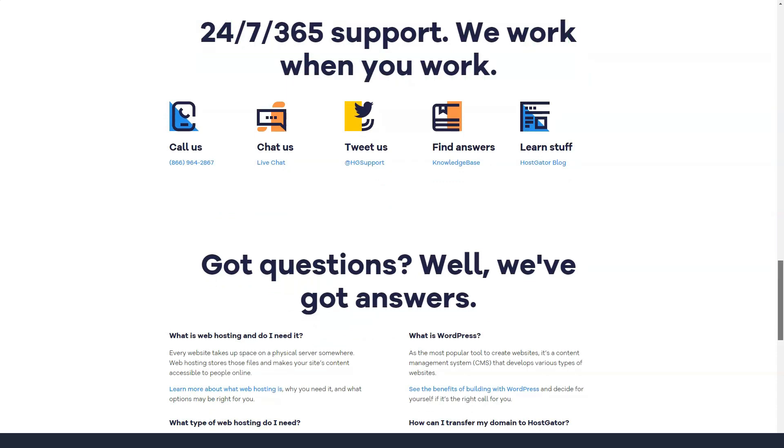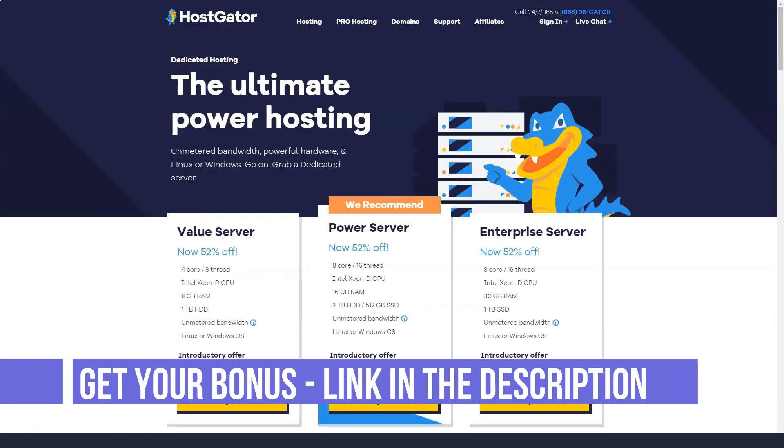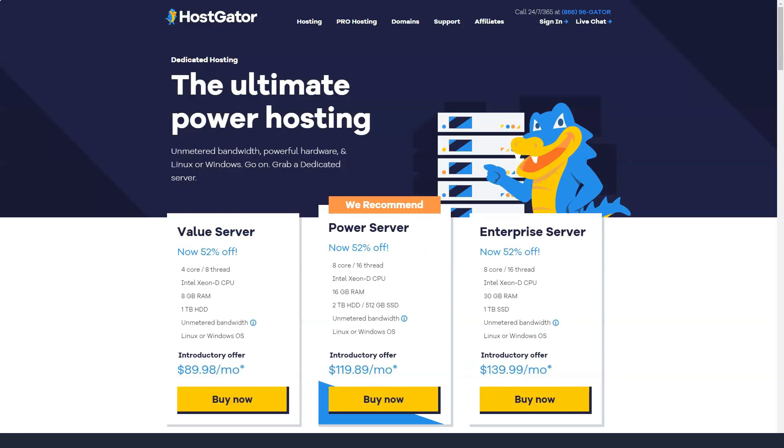Hostgator is definitely newbie-friendly hosting, but if you're not a beginner, don't let that stop you. It is also offered with all the standard advanced level features such as MySQL databases, PHPMyAdmin access and FTP accounts and some additional features. There is support for PHP 5 and 7, Ruby on Rails, Perl and Python as well as SSH and Cron job access for optimal system management.